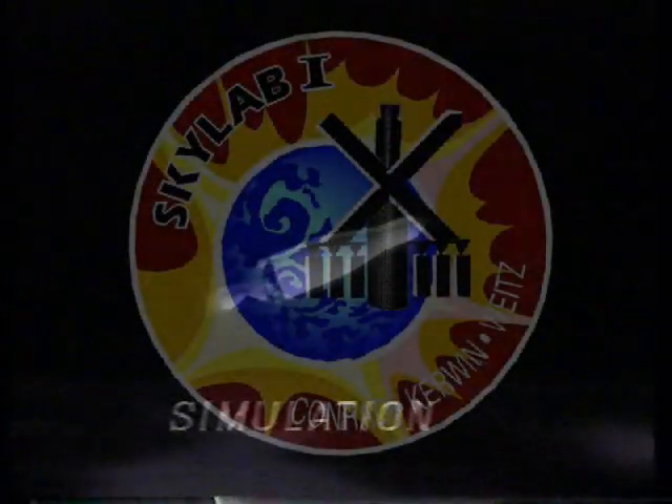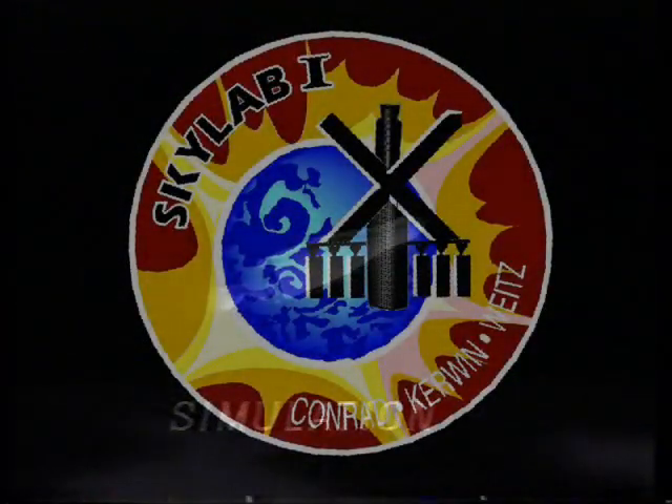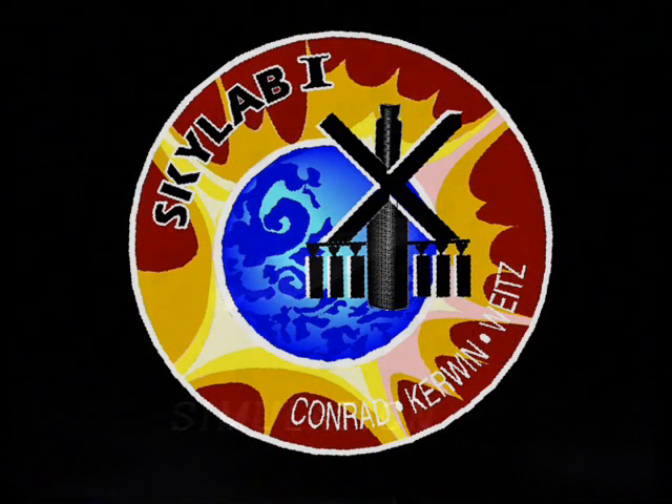3 minutes 25 seconds. The first stage and launch escape tower both falling away now, headed for their own splashdowns. Meanwhile, Conrad — now up to 58 nautical miles. Skylab continuing to climb, moving out well beyond the Earth's atmosphere.